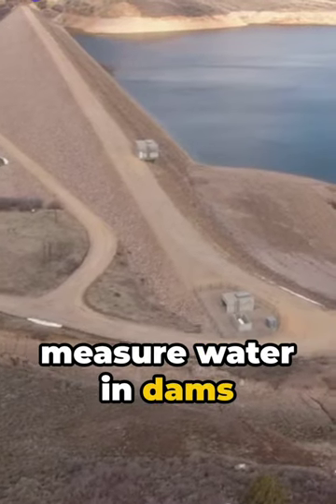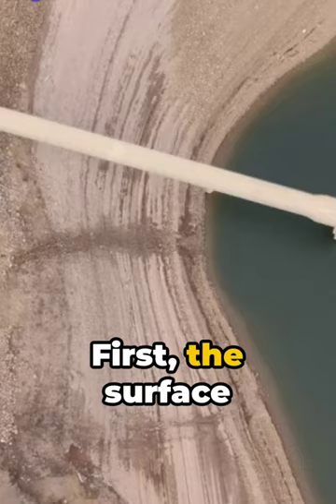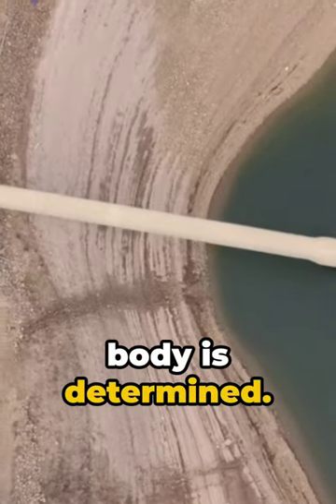Ever wonder how we measure water in dams and reservoirs? It's a fascinating process. First, the surface area of the water body is determined.